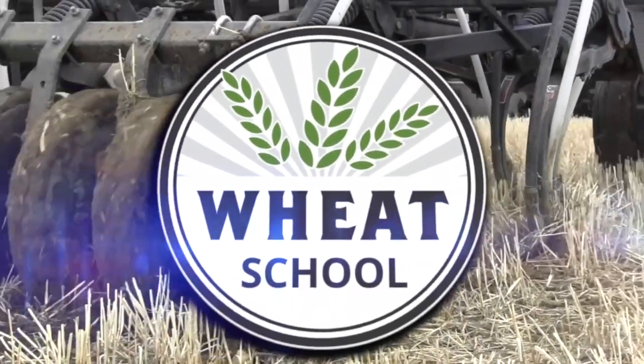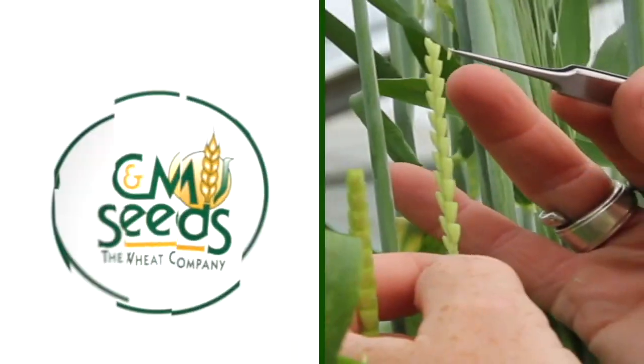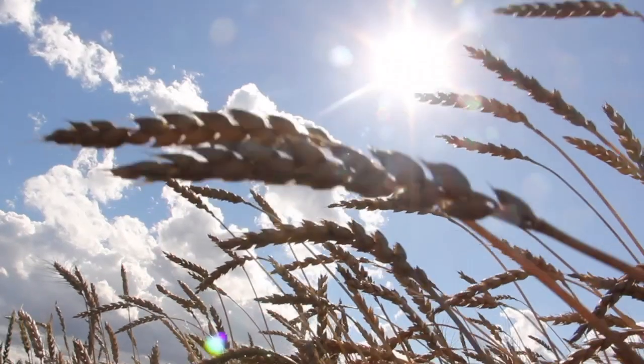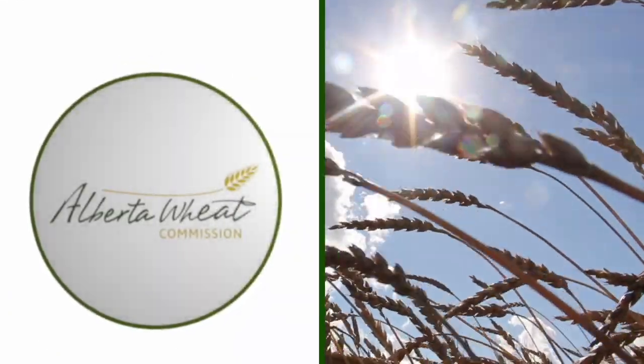The Wheat School on RealAgriculture.com is brought to you by CNMC, Syngenta Canada, and the Alberta Wheat Commission. Peter Johnson at WheatPete, RealAgriculture.com, and we're back for the wrap-up at the Fallings Research Farm, and I couldn't be more excited.